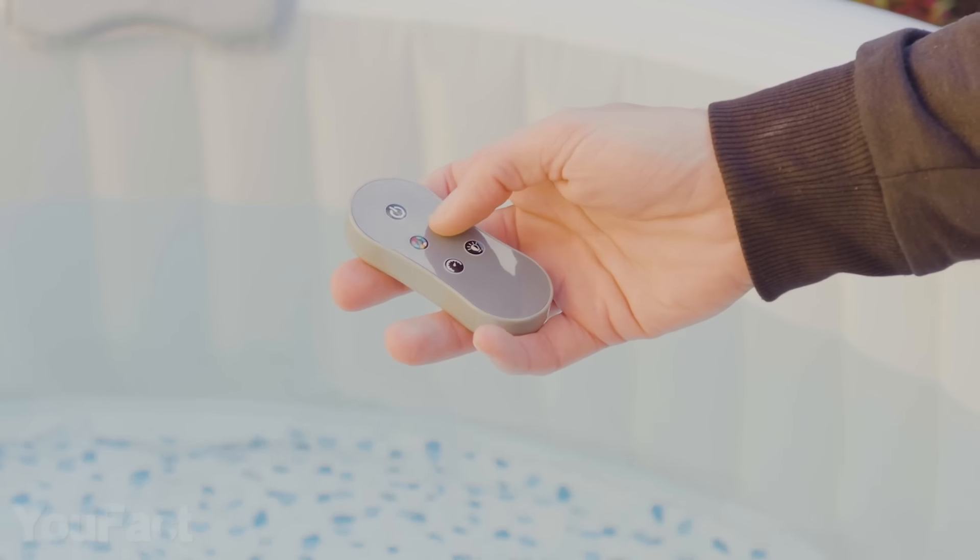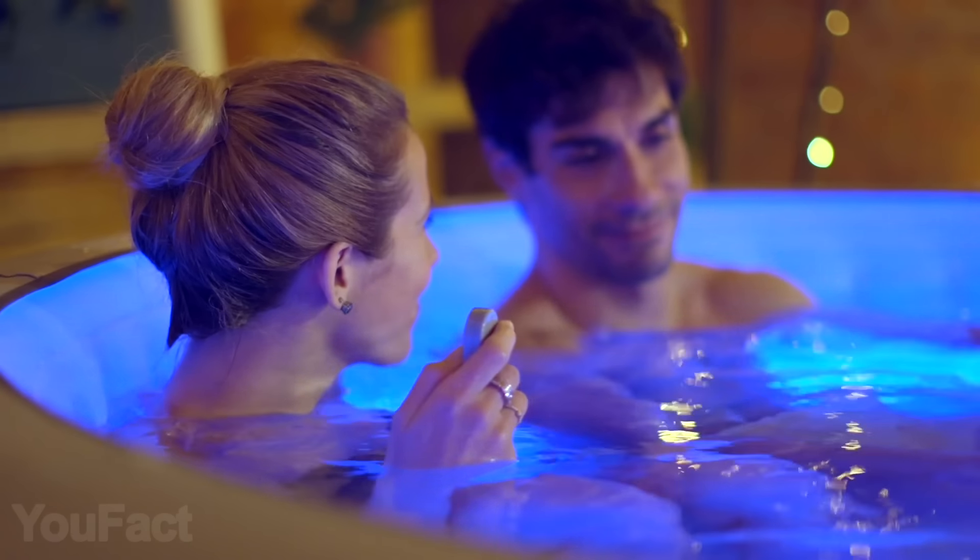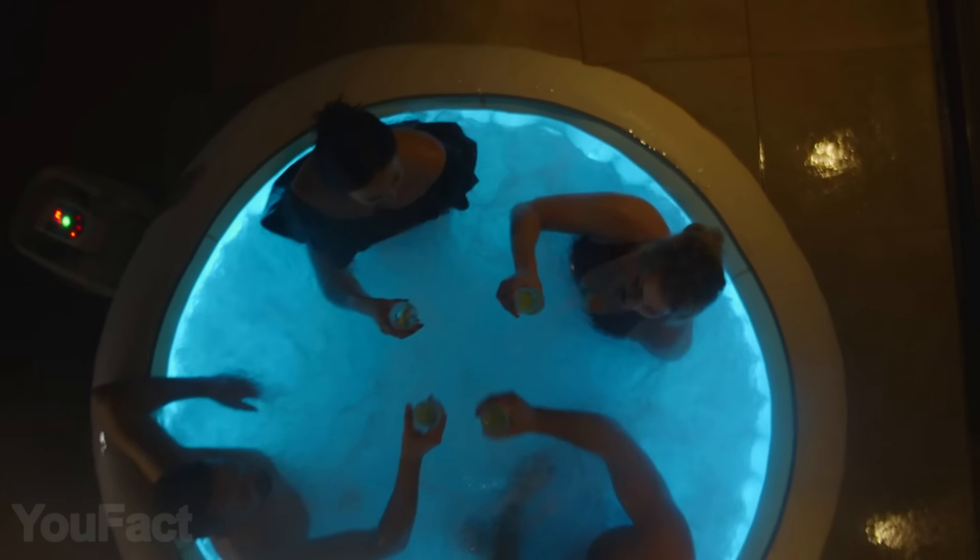Moreover, the device comes with a remote control that activates seven LED lights to match your mood. Finally, the jacuzzi is also energy-saving. So keep calm and immerse yourself in the atmosphere of pleasure.